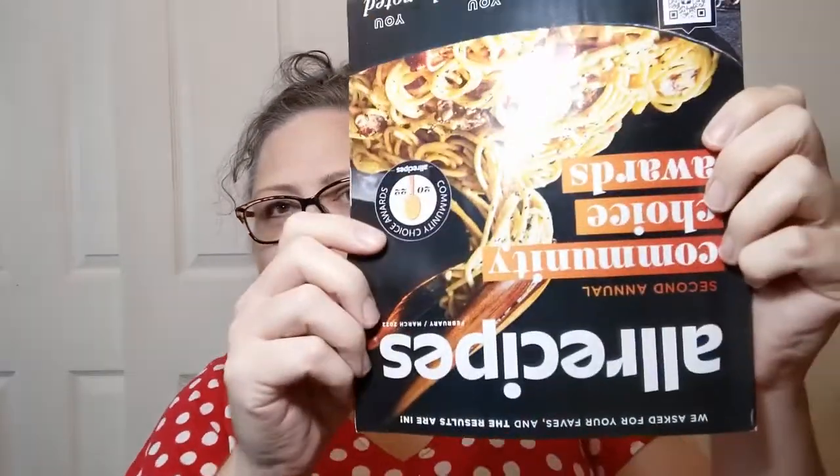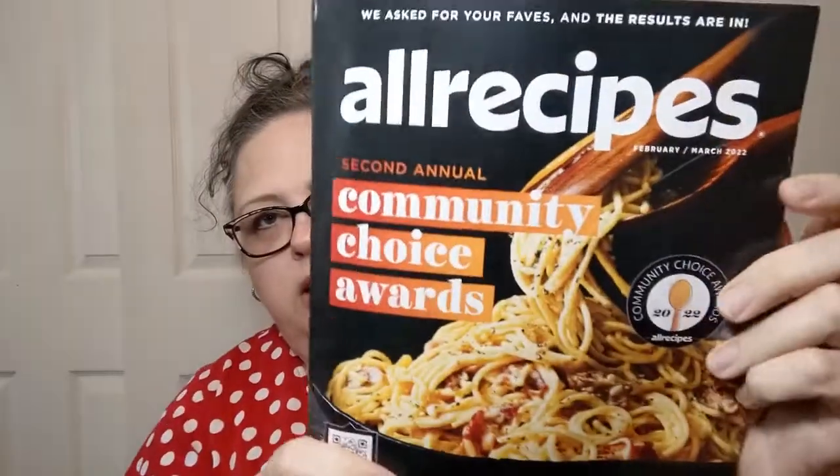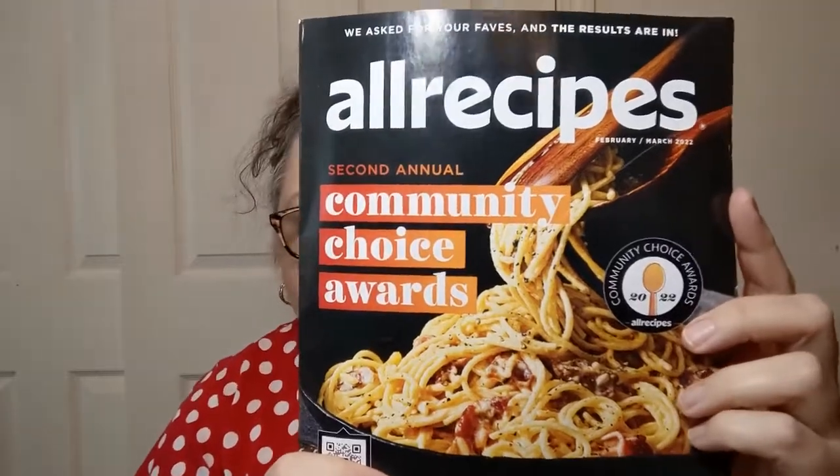That is all kinds of fruits and stuff. That's making me hungry. But on the back, it's upside down — All Recipes Community Choice Awards. So we may have to do some flipping. This is the February/March 2022 issue. I did get it a couple weeks ago. Things have been kind of crazy. Let me flip this back to the front.